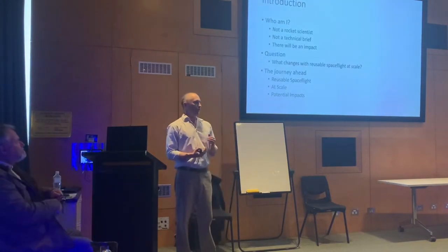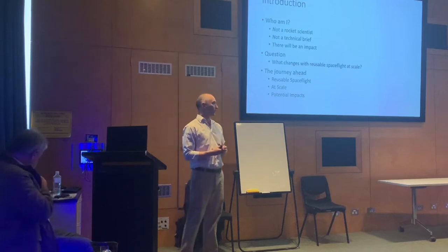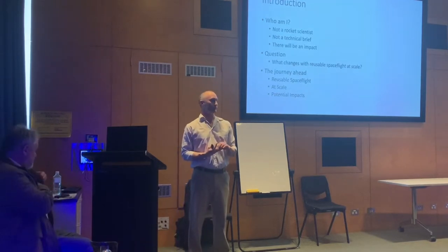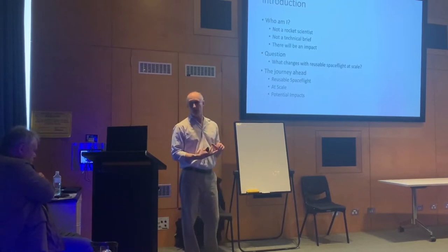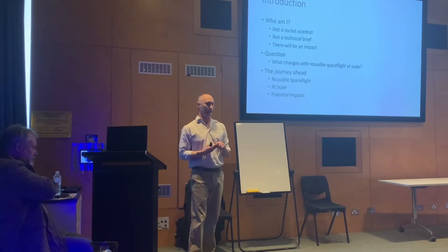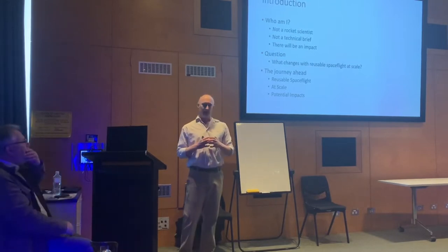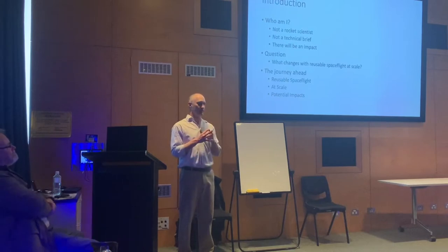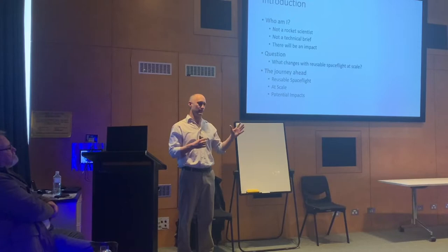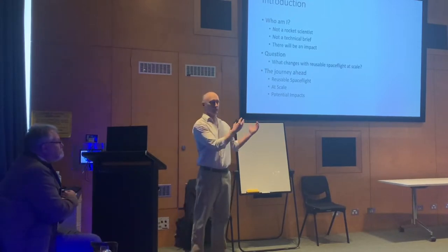This is a presentation on what changes with reusable space flight at scale. My background is in IT — I'm not a rocket scientist, this is not a technical brief. You won't walk away thinking this is this many nuts and bolts for this sort of engine. This is about getting a lay of the land, building on that, and having an understanding of what might be coming on the horizon.